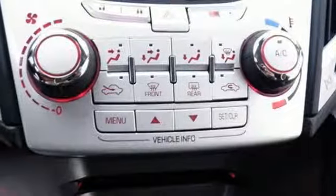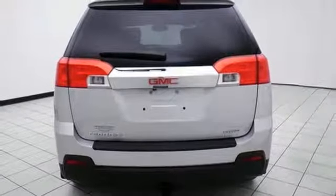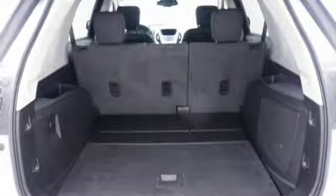Wireless phone connectivity, integrated navigation system, aluminum wheels, smartphone wireless charging, and power heated mirrors.